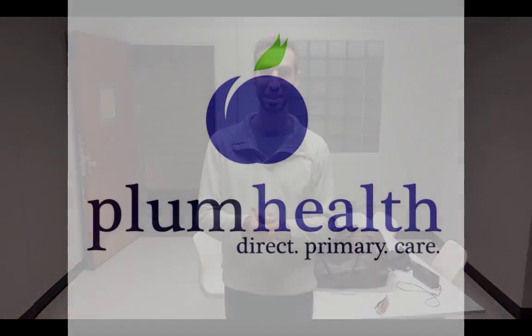We're on www.plumhealthdpc.com. Join us and become a member and start getting 24-7 access to excellent primary care services. Thanks so much. Have a great day.